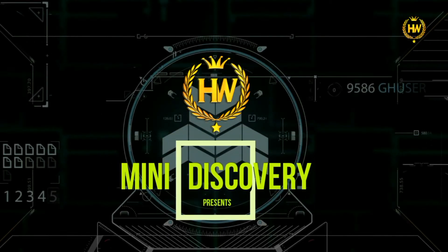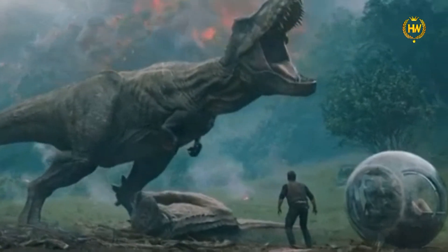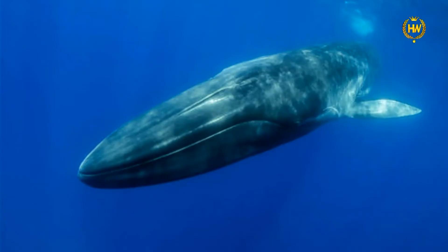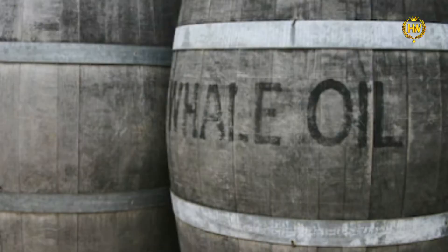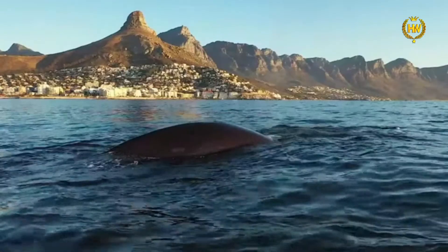Hi, hello viewers, welcome to Hidden World. In this video, we will know interesting facts about animals. Let's go straight to the video.